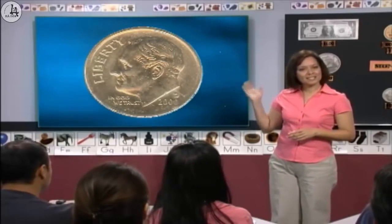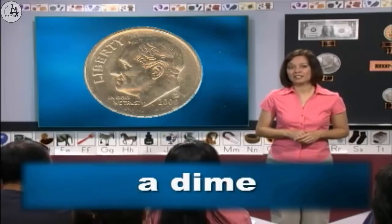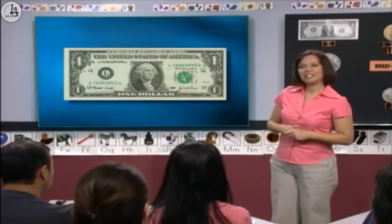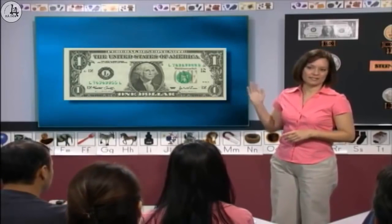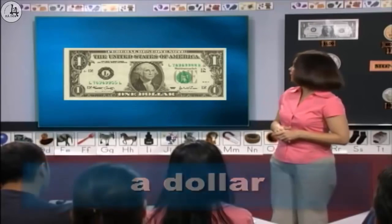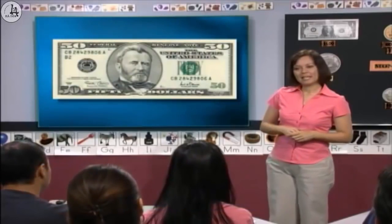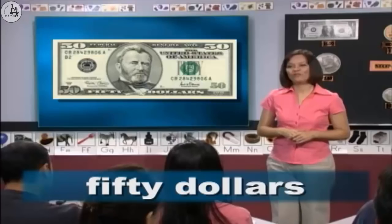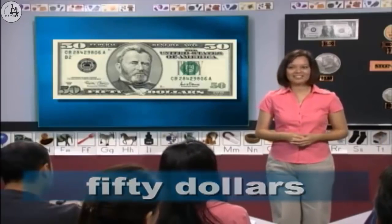Jagraj, what's this? A dime. Yes. And how much is it? Ten cents. Very good. Ying Li, how much is this? A dollar. Very good. Celia, how much is this? Fifty dollars. Yes, fifty dollars. Very good, class. I see you like learning about money.